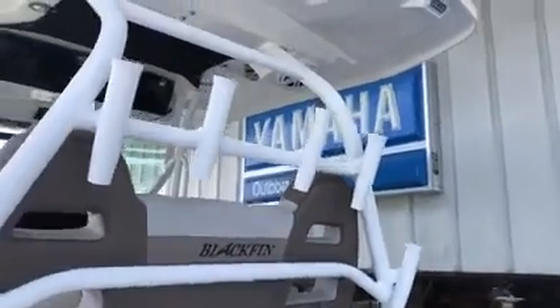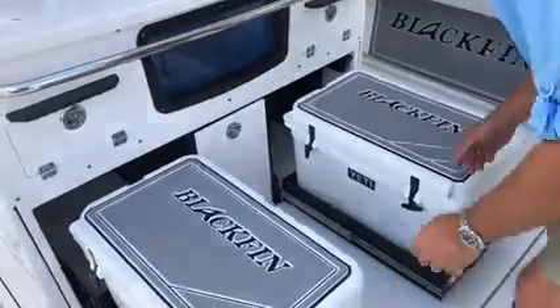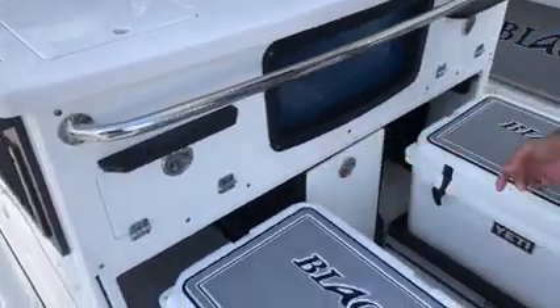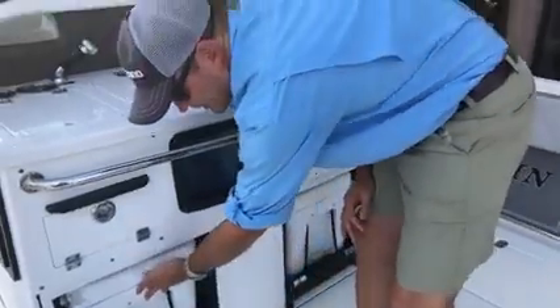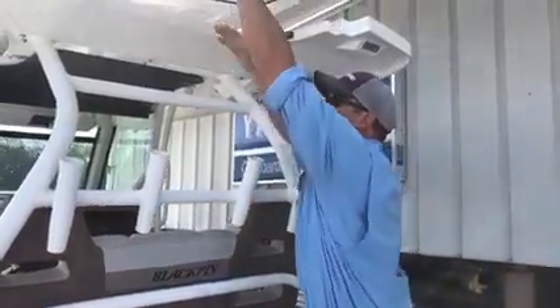Down below we've got two Yetis that pull out — one for fish and one for cold drinks — and right down the center there's even a trash can. The Yetis also provide a step all the way up to the top of your T-top.